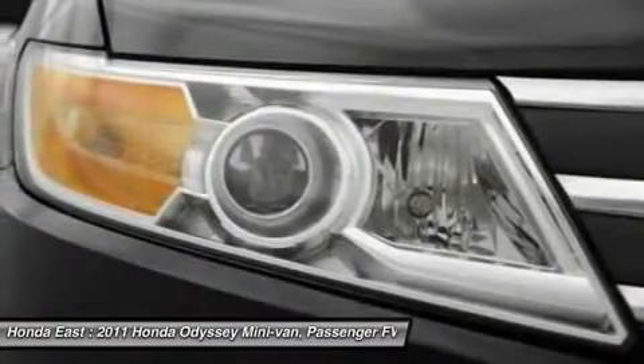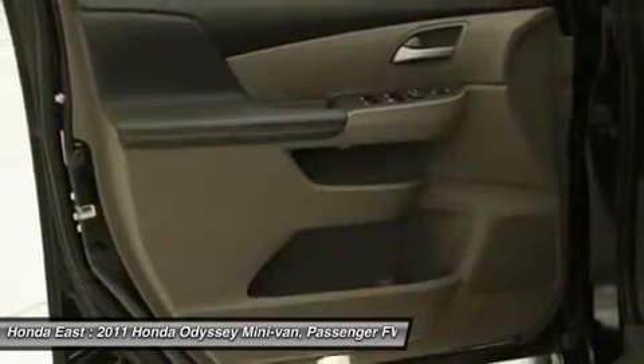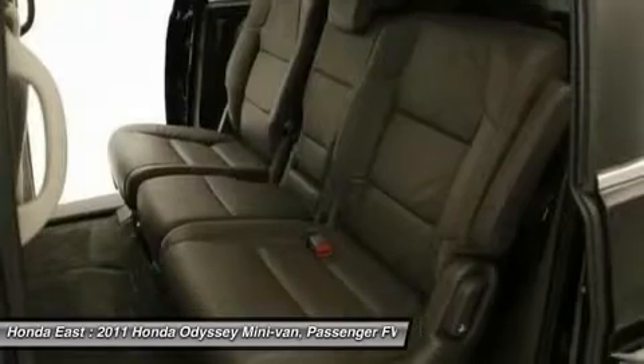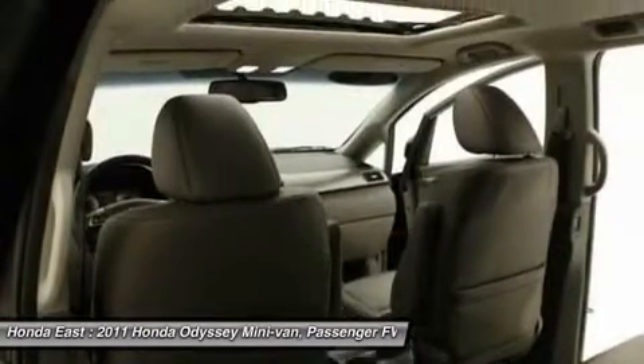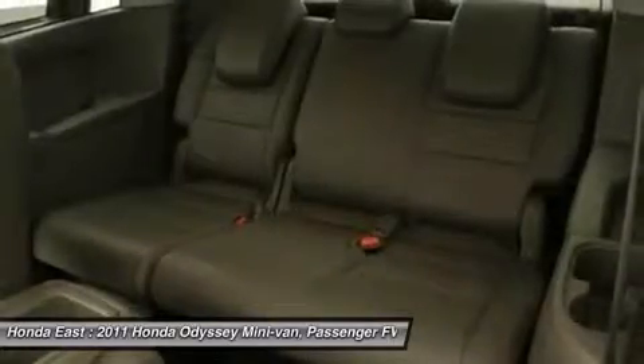Honda Certified Pre-Owned means you not only get the reassurance of a 12 month slash 12,000 mile limit warranty, but also up to a 7 years per 100k mile powertrain warranty, and a 182 point inspection reconditioning.